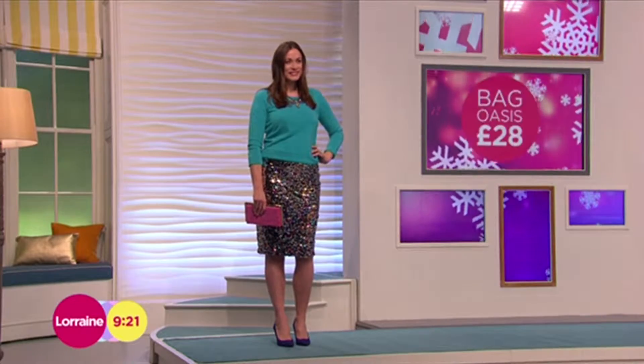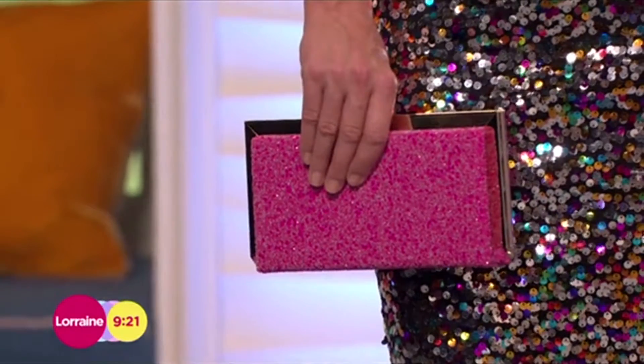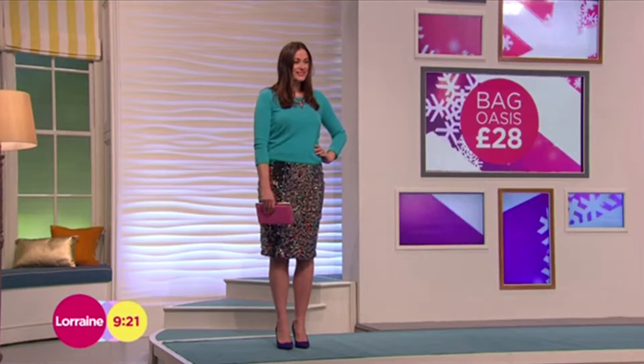And then we got the little bag from Oasis, £28 for that. It's so lovely, beautiful kind of details. It's like sequins all stuck on. It's very nice indeed. And some great shoes from ASOS there as well.